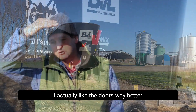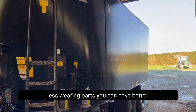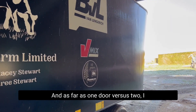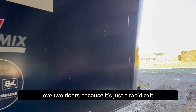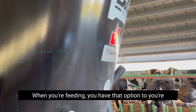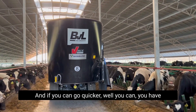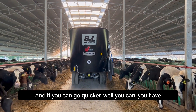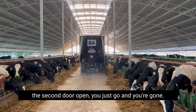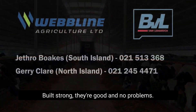I actually like the doors way better because there are less moving parts — the fewer wearing parts you can have, the better. As far as one door versus two, I love two doors because it's just the rapid exit when you're feeding. You have the option to have the second door open or not, and if you can go quicker with the second door open, you just go. They're built strong, they're good, and no problems.